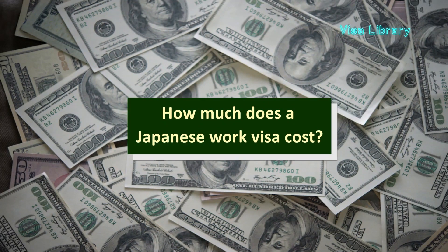Now, how much does a Japanese work visa cost? You need to pay ¥3,000 for a single entry visa and ¥6,000 for a double entry or multiple entry visa. If the application is sent through travel agencies, it may be necessary to pay more.